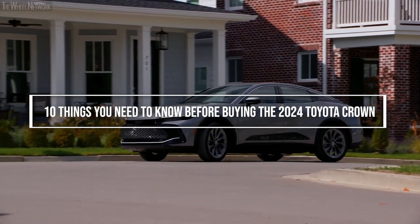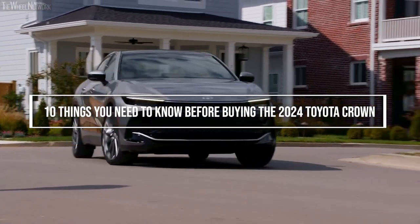Let's look at 10 things you need to know before buying the 2024 Toyota Crown.